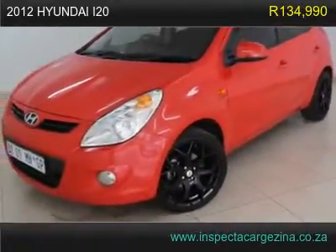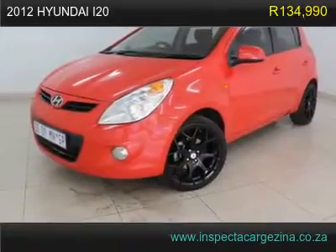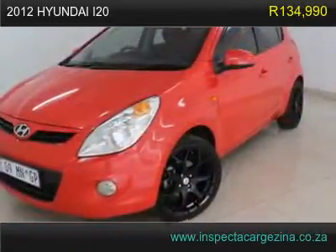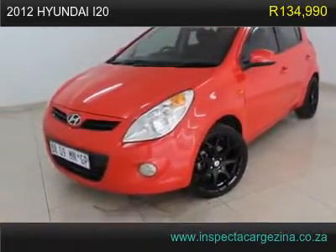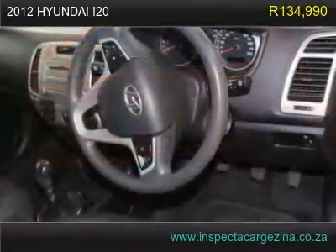Immaculate condition, small and smart car. This i20 was a one lady driver from new, accident free, absolute stunning in red. Full franchise service history, tow bar. First to see this beauty will buy.